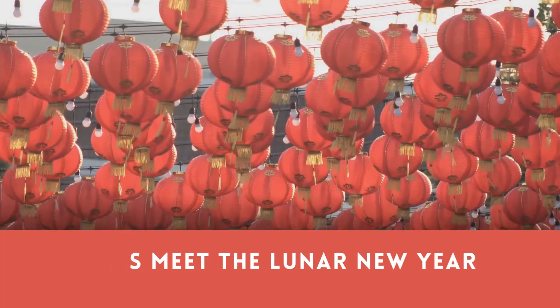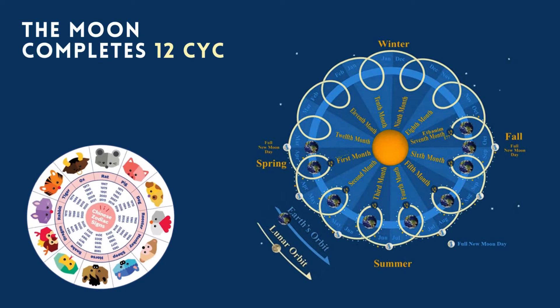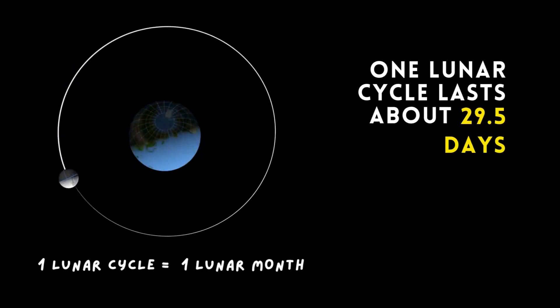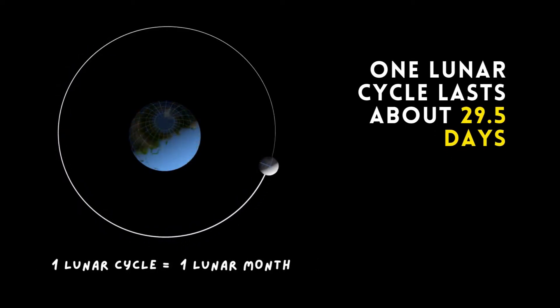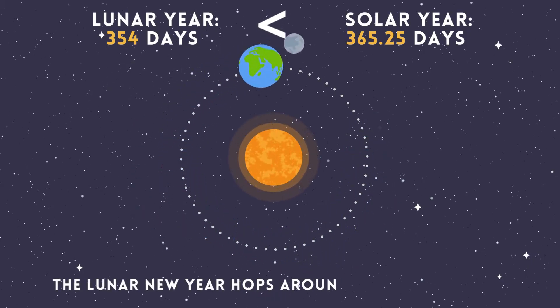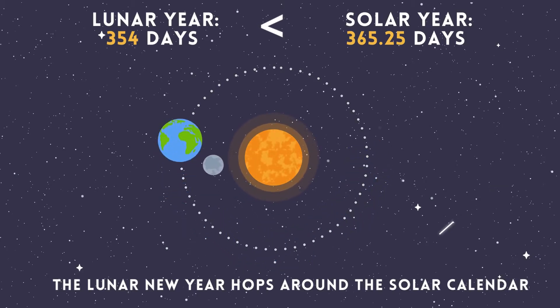Now, let's meet the Lunar New Year. Forget the Sun, this one's all about the Moon. It follows the Moon's phases, completing 12 cycles, around 354 days, in a year. The lunar cycle lasts about 29.5 days, shaping the lunar months. Because 12 lunar cycles are shorter than a solar year, the Lunar New Year hops around the solar calendar, bringing fresh starts at different times each year.